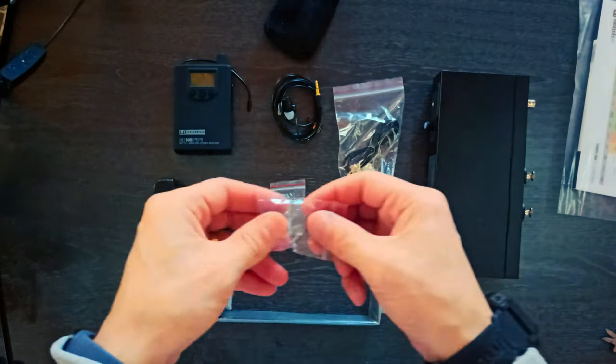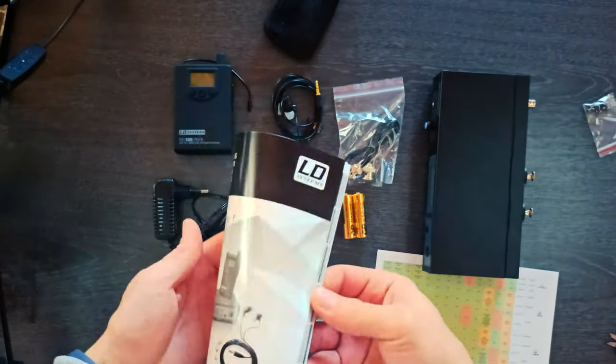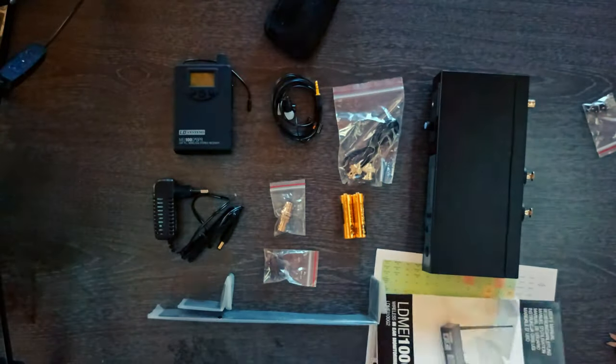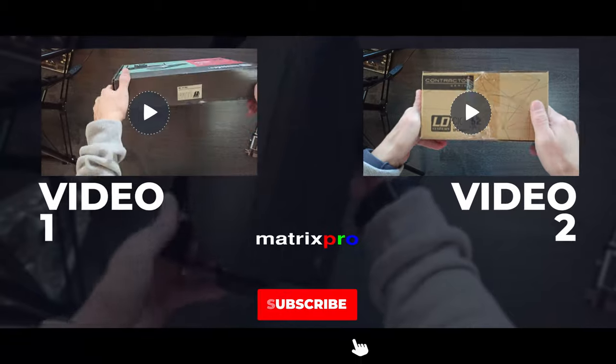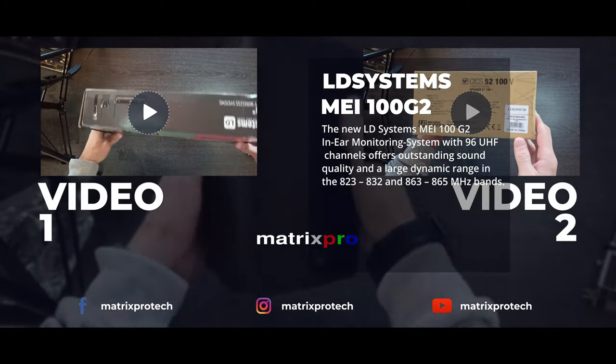Minuses: The display on the transmitter and receiver jumps back from the channel display to the frequency display very quickly. Thank you for watching. Please subscribe to the channel for new videos.